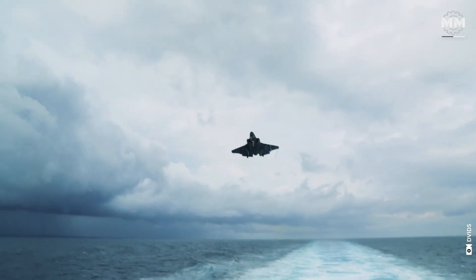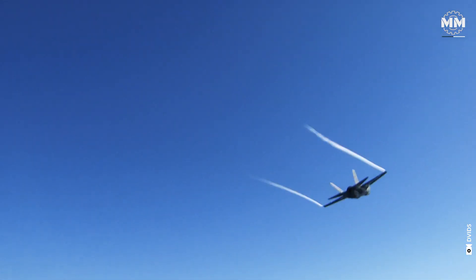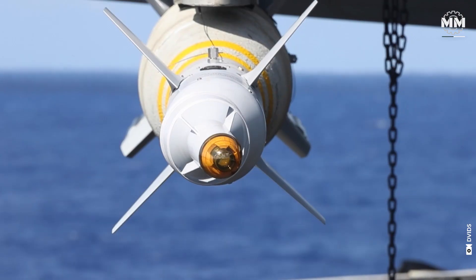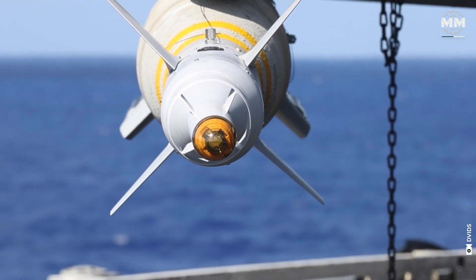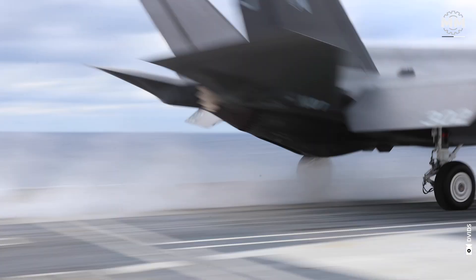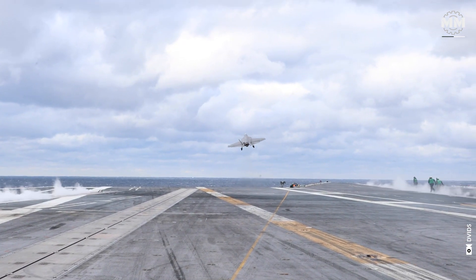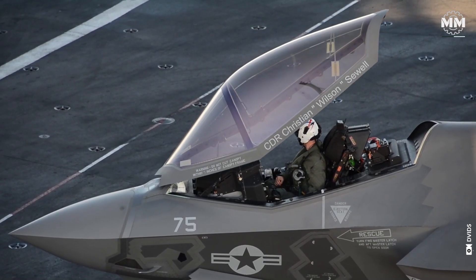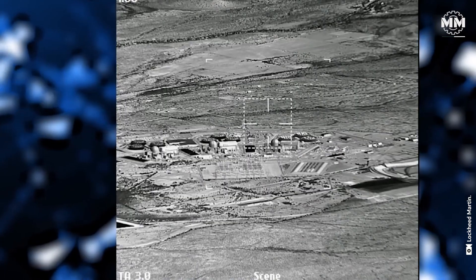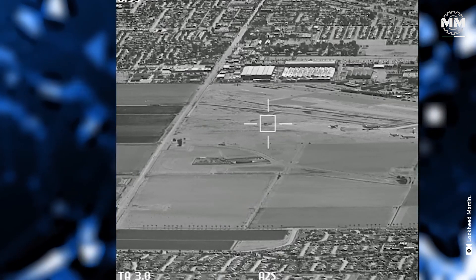The F-35C Lightning II is equipped with advanced sensor suites, network-centric capabilities and versatile weapons systems, making it a formidable asset in modern naval aviation. The F-35C's sensor suite integrates multiple advanced systems, offering pilots unparalleled situational awareness and battlefield effectiveness.